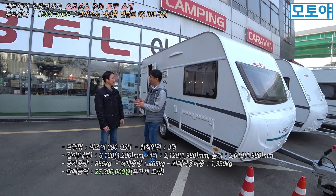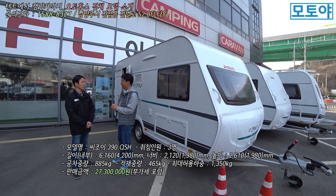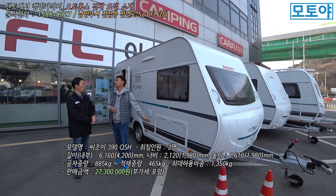This is a CJ model. The CJ model comes in 390 and 410 variants — two models. This model is the 390.